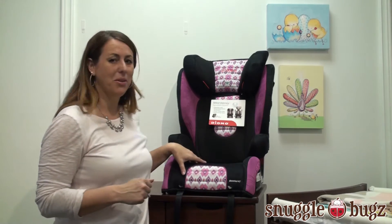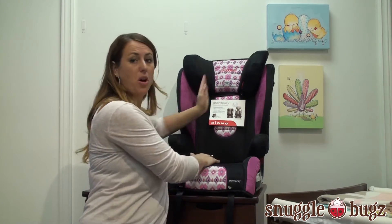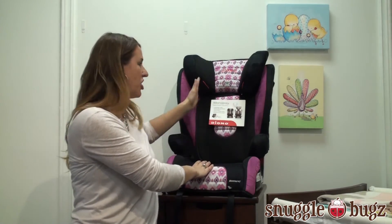The great thing about this seat is it has every little advantage that you could think of that you need in a booster seat. It has nice deep walls, so that's for safety in any side collisions, anything like that.